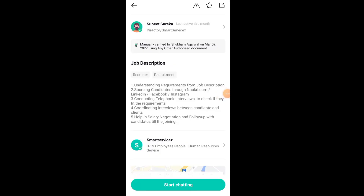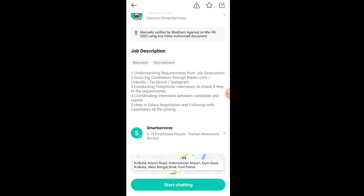So friends, don't waste time. Let's go on the screen and see what this job is and how to apply. When you click the link on the job application, this job will open. You can see that this is basically a recruitment job — you have to recruit employees, take an interview, and take a telephonic interview.